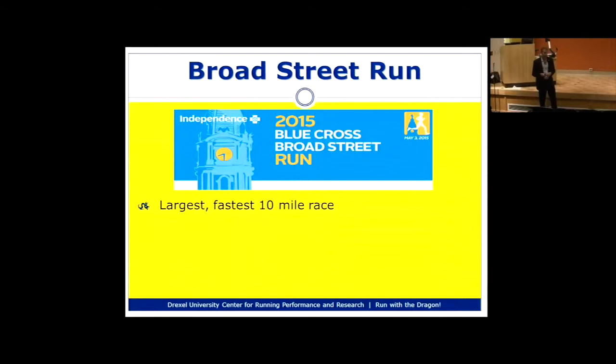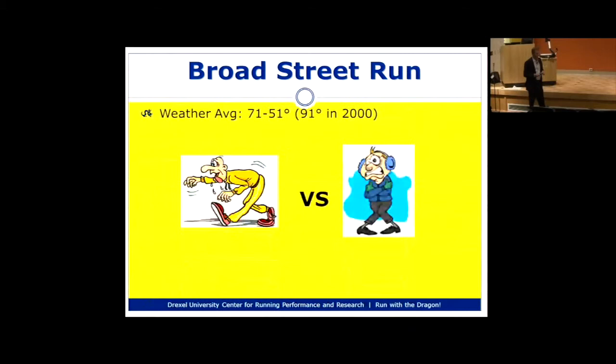I thought we'd start by covering a couple of facts about the Broad Street race. Broad Street is one of those classic races in Philadelphia — everyone talks about it. It's considered one of the largest and fastest 10-mile races in the country. It's mostly considered a fast race because from point to point it is a net downhill, though it goes up and down a little bit with no big hills.